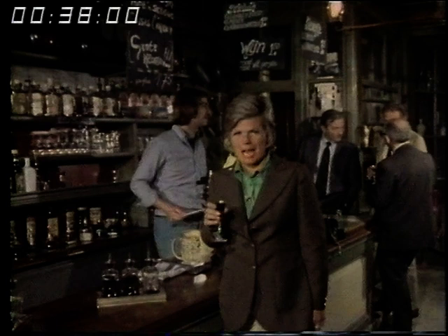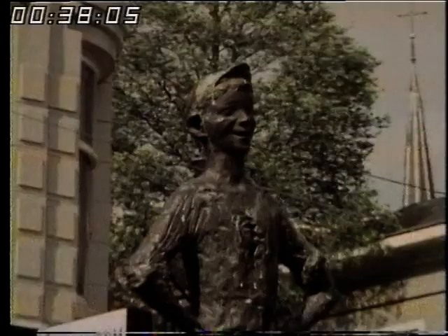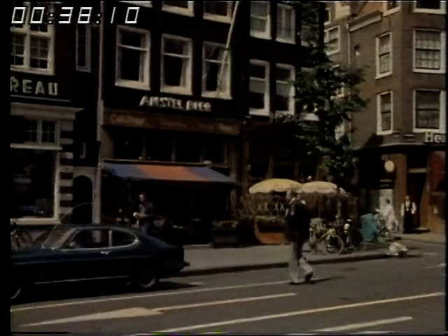Amsterdam's the same: half proper, half bizarre. Or, as a statue in the city centre says, Amsterdam is like a little boy — naughty, but good at heart.